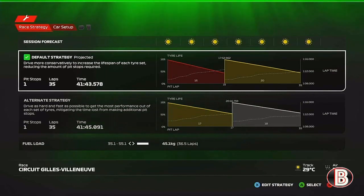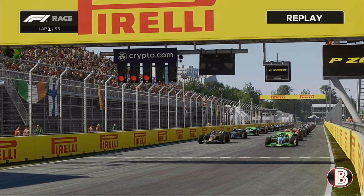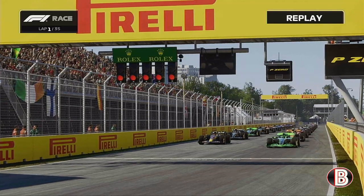We're going to be doing a one stopper, starting on the softs going to the mediums. Can we win the Canadian Grand Prix for a fourth time?